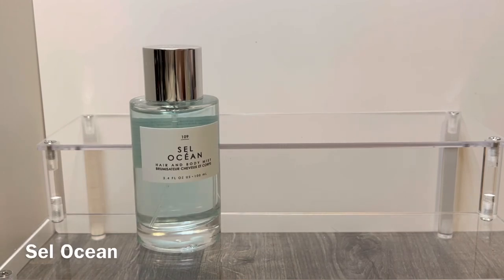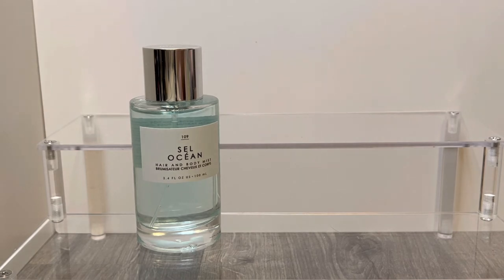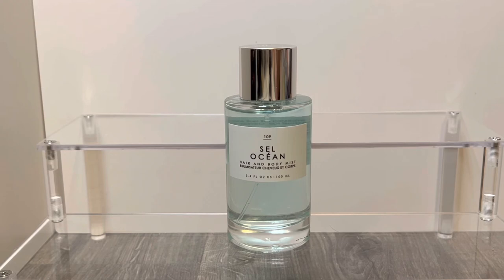The last scent is Sal Ocean, which means ocean salt, and this has notes of honeysuckle, muguet which is lily of the valley, and pink sea salt. This is actually a hair and body mist because the perfume doesn't seem to be available anymore. It comes in a taller 3.4 ounce bottle with a pale blue juice. To me this smells very clean and fresh with that ocean air feeling — I'm sensing a little bit of salt but it's not overly salty, which I'm happy about. You're definitely getting that sweet honeysuckle floral, which is a note I really enjoy, and overall it's just a really fresh light floral scent — very clean, very airy, and it makes you feel like you're out on the beach smelling the ocean air.